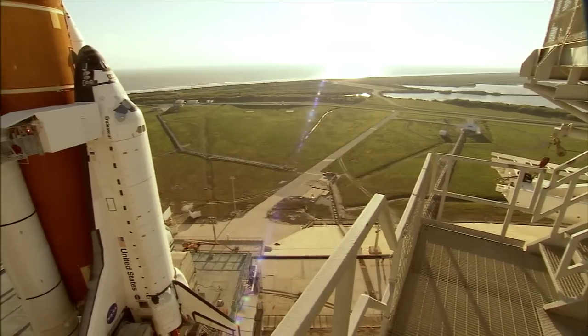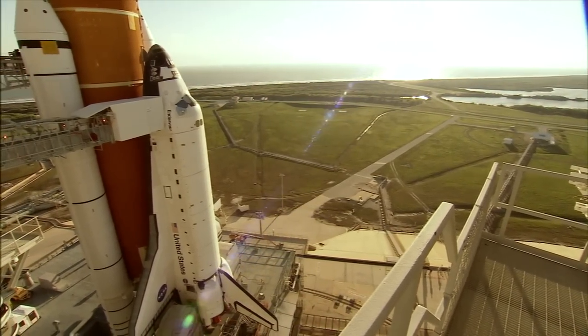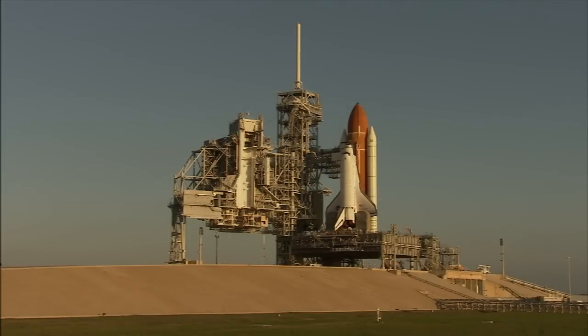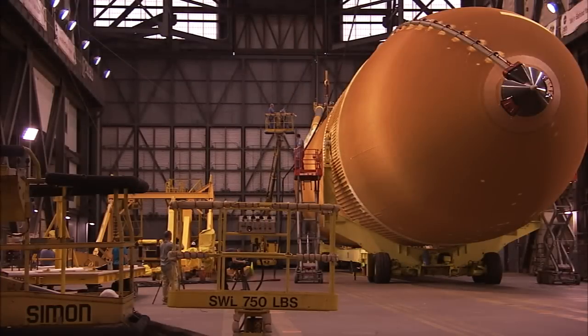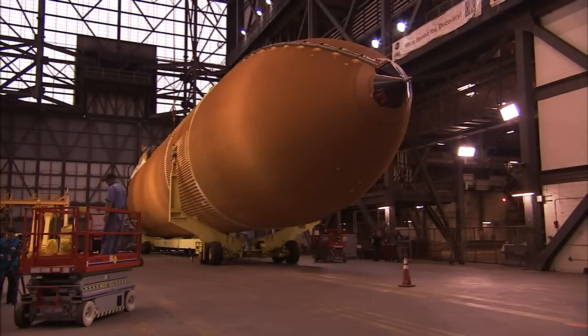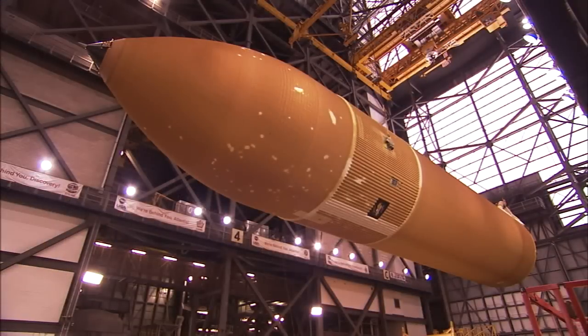The shuttle stack included the shuttle itself, also known as the orbiter, plus a pair of solid rocket boosters and a single external fuel tank. The external tank, or ET, is the familiar orange structure that dominates most images of the shuttle at liftoff. At more than 15 stories tall, it is the largest single part of the shuttle stack.